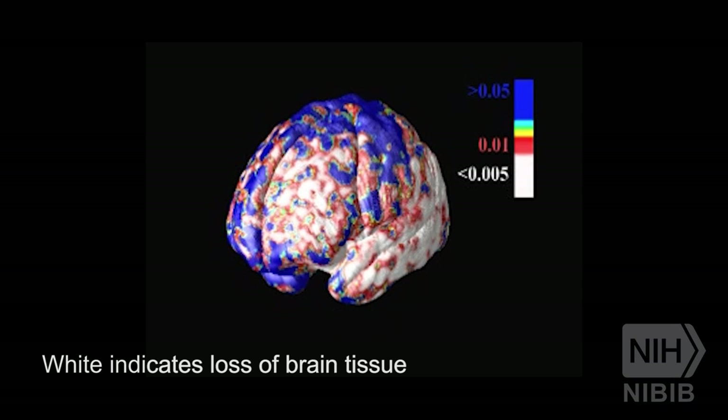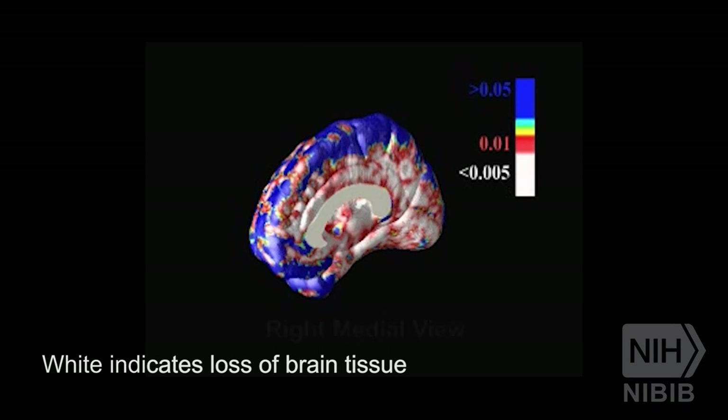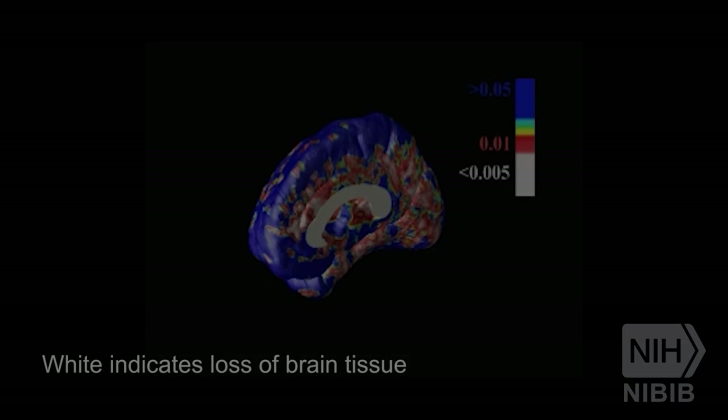One of the things we were able to do with images is figure out how this gene affects the brain. What actually happens is it speeds up the rate of tissue loss in the brain. We may not notice this, and in fact while we're healthy, this process is going on all the time. There is a positive message in all this.